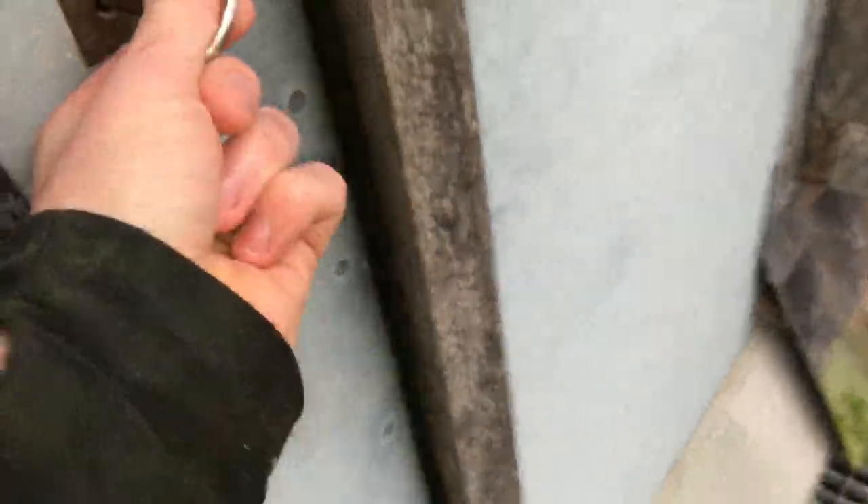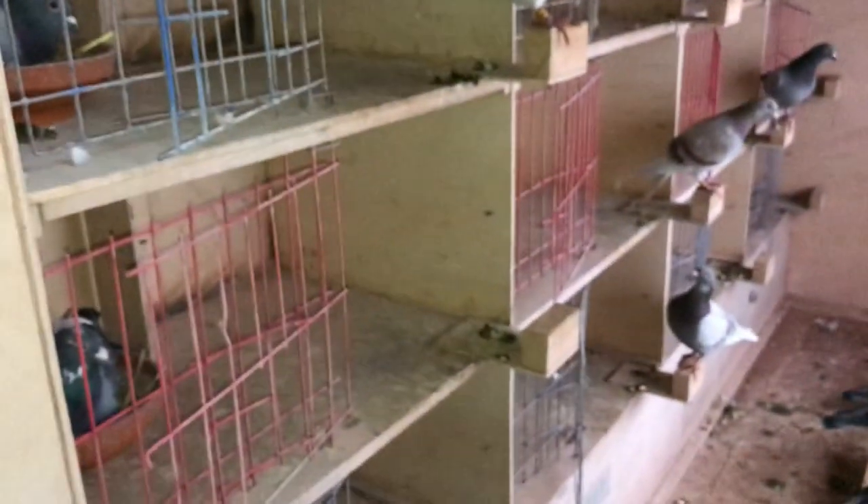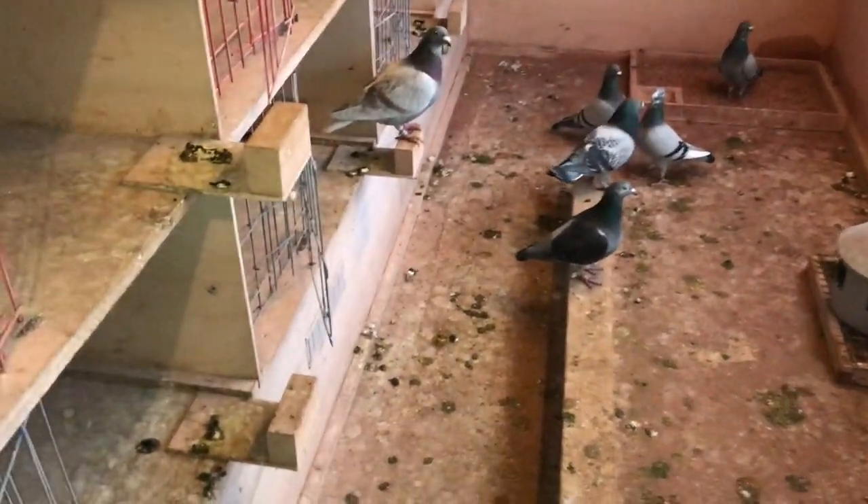Let's turn these lights back off and check upstairs, because I do think the pigeons upstairs actually have some that are a little bit closer. Let's go see. Let's turn the light on. I think these ones were some of the first to lay, so let's check.